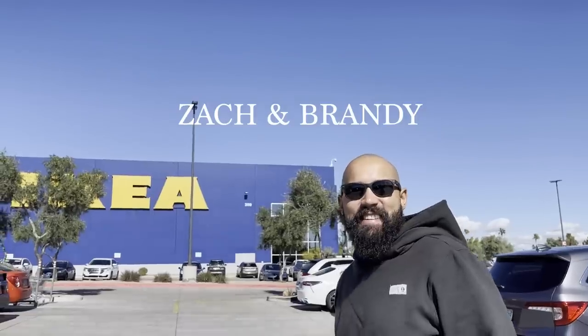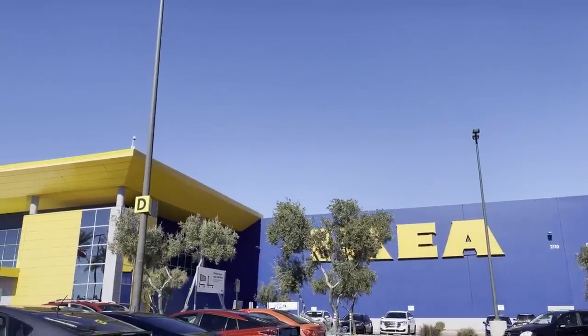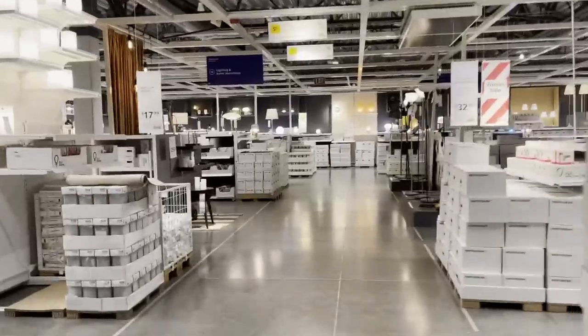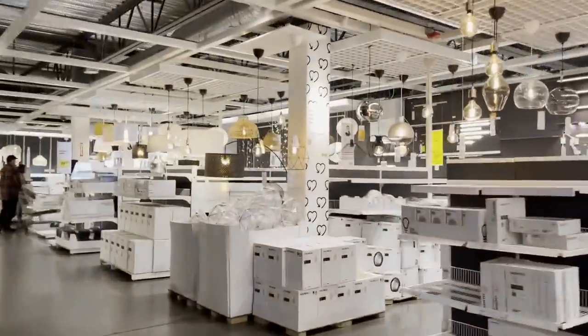We're back at IKEA for the basket lights — we kind of missed them. It says they have them online so we're really hoping they do. What's funny is when we lived in Oregon, the IKEA was like two hours away and we'd make trips up there. We moved here and we're like oh my gosh there's an IKEA, but I think we've only been here twice. Fingers crossed — yes, they have it!